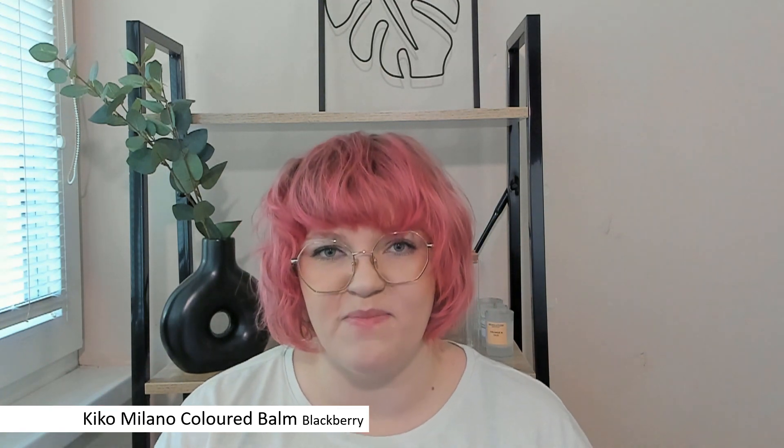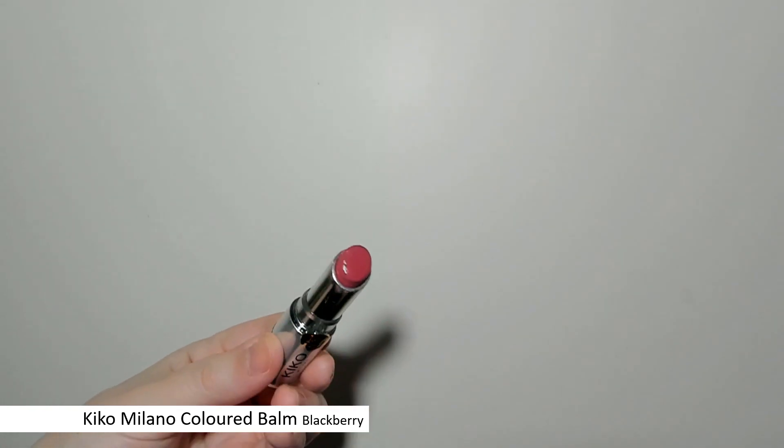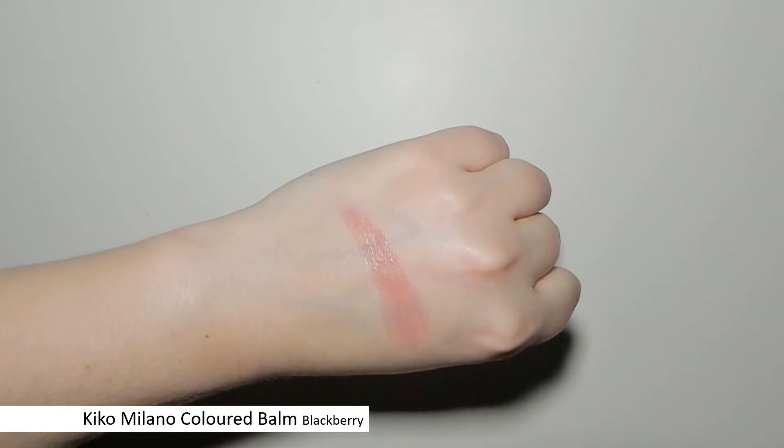Last but not least, we have a tinted lip balm. It's the Kiko Coloured Lip Balm. This is one of my favorite products in the past couple of months — I always keep forgetting about it because I usually wear it mostly when I'm out somewhere. Then I forget about it, and then I rediscover it. This is a tinted lip balm, which is just tremendous. They have so many beautiful shades. This is the shade Blackberry — I think it's the darkest one they have.